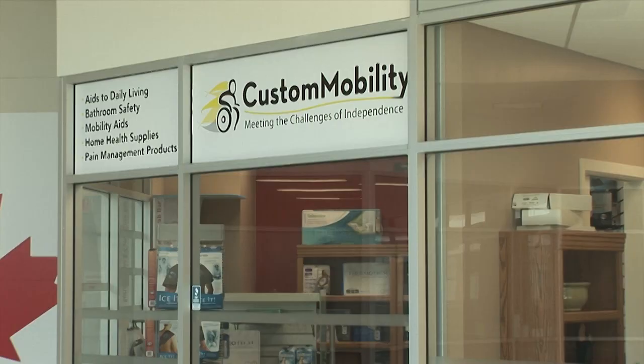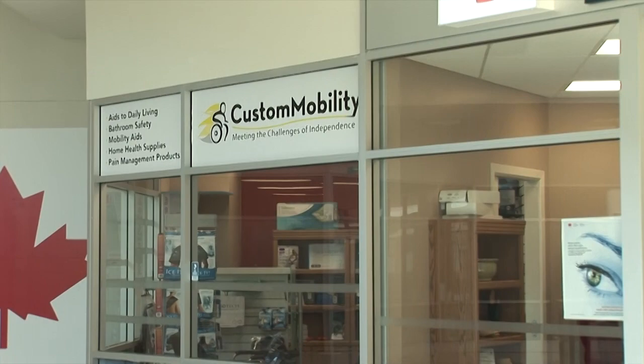Custom Mobility offers a wide range of products, everything from incontinence supplies to aids for daily living, hospital beds, mattresses, and of course a full range of mobility equipment.